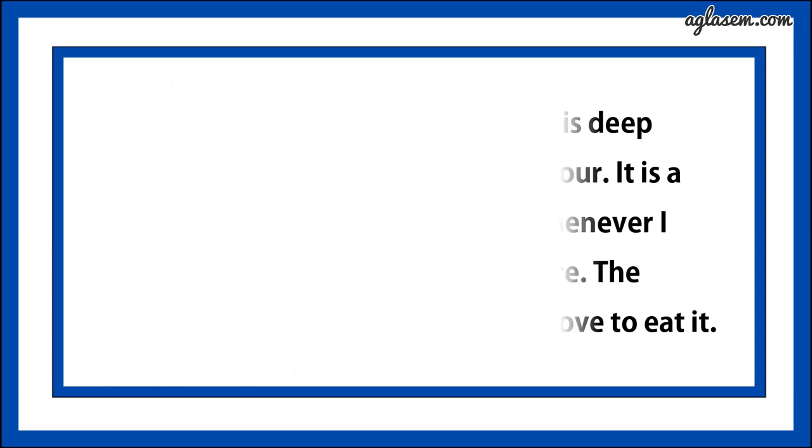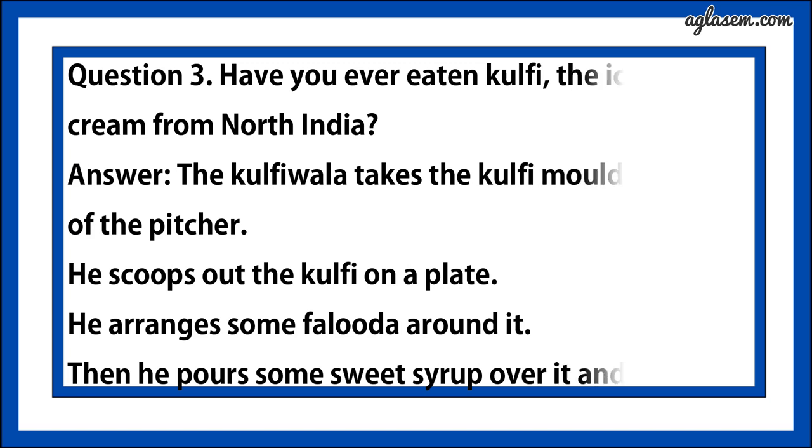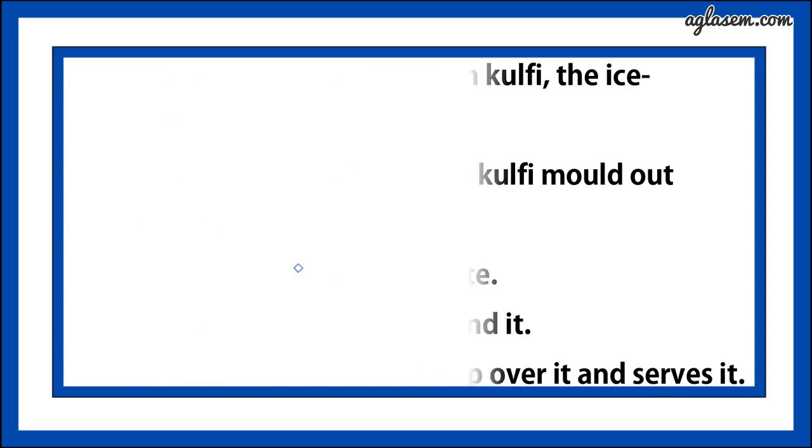Question number three says, have you ever eaten kulfi, the ice cream from North India? Answer is, the kulfi wala takes the kulfi mould out of the pitcher. Second, he scoops out the kulfi on a plate. Third, he arranges some faluda around it. Fourth, then he pours some sweet syrup over it and serves it.